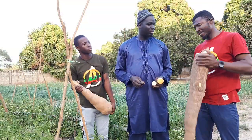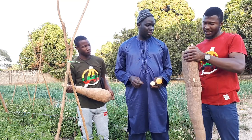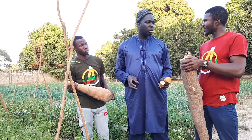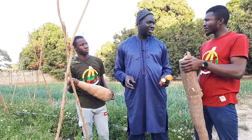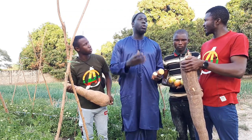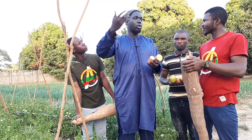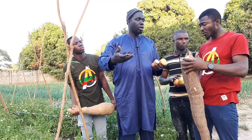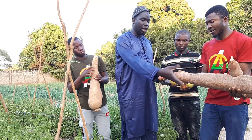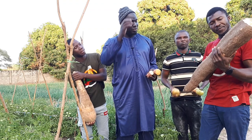I've never seen a cassava this big — how long does it take to farm something like this? It's just 8 to 10 months. The normal cassava we have at home takes over a year — normally about 18 months. And after 18 months it will not even be this big. This is very amazing.